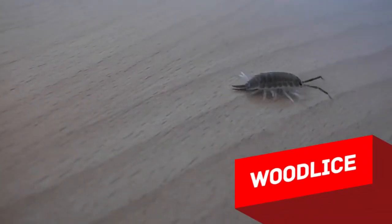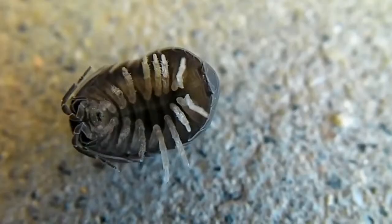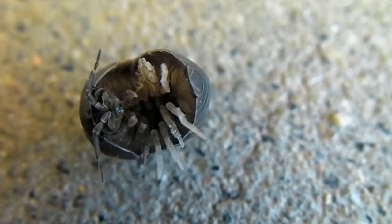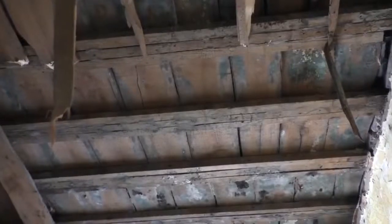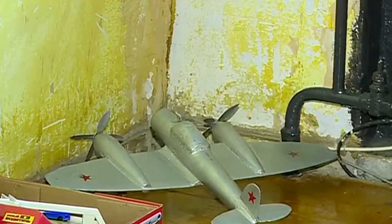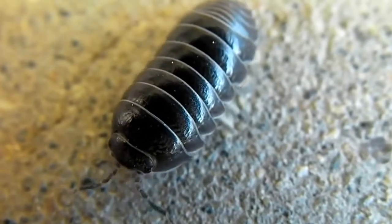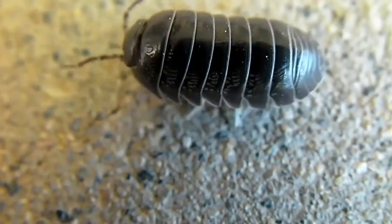Wood lice normally live in the bathrooms of ground floor apartments. First of all, they are not actually insects — in fact they are crustaceans. But their lifestyle resembles that of a cockroach more than any of their closer relatives. Normally they only appear in flats with constant elevated humidity, for example when there is a pipe leak. These creatures are good indicators of all sorts of plumbing problems and leakages.